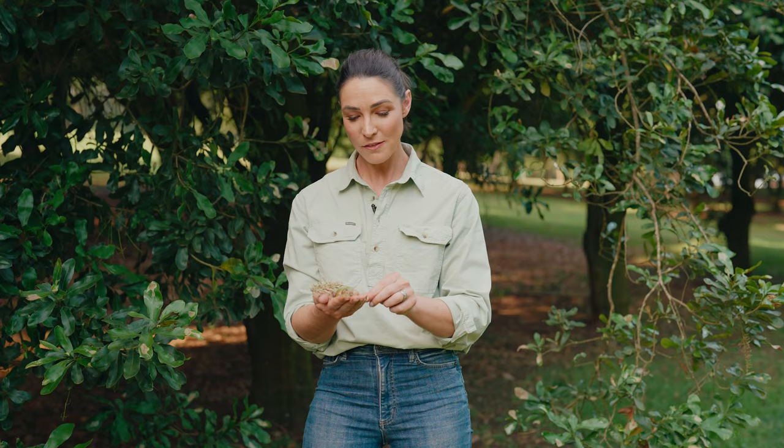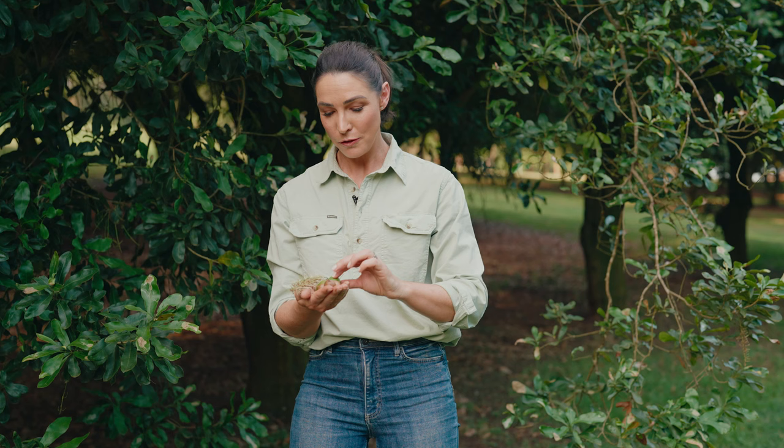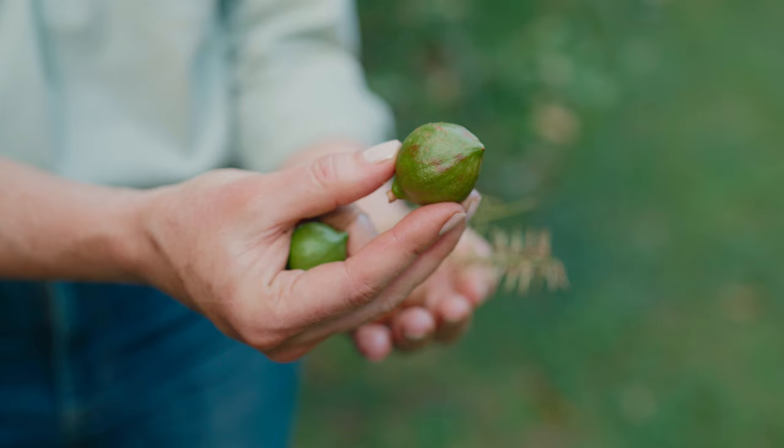They develop into these tiny little nutlets that are hanging on for dear life, and then once they develop into full blown nuts, these are our macadamia nuts in their husk.